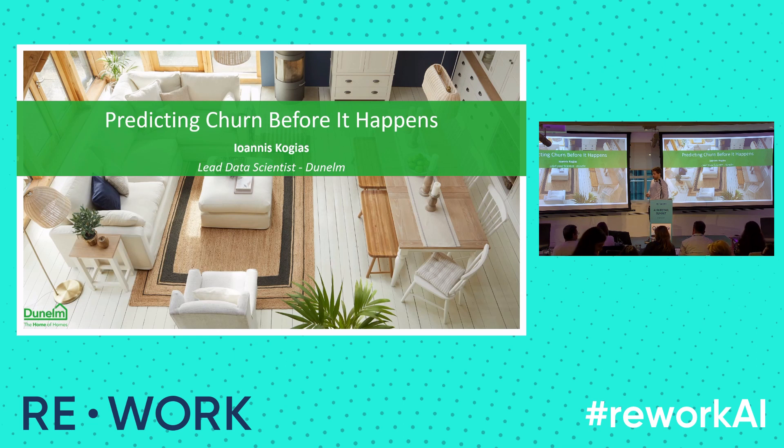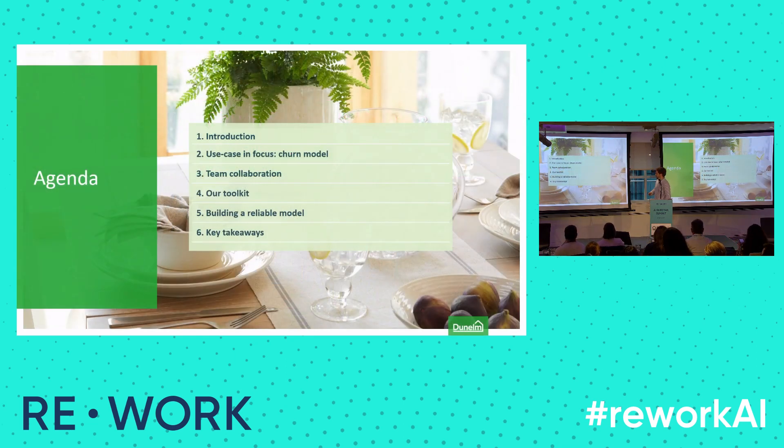So without further ado, a little bit of the agenda: a little bit of an intro, the use case and focus, the team that came together to make this project happen, our MLOps toolkit, and I will elaborate a bit more on how to build a reliable model that you can trust and conclude with some key takeaways.